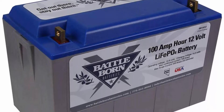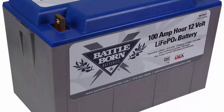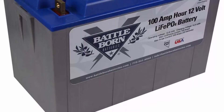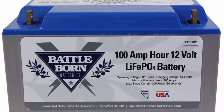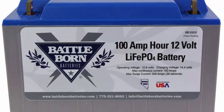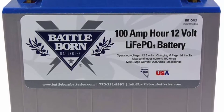Lithium-Ion Technology: unlike lead acid batteries, Battle Born's Deep Cycle Lithium-Ion Batteries have unlimited mounting capability, exceptional longevity, and are more cost-effective. When factoring time and cost into your purchase, lithium-ion battery banks come out ahead every time. Li-Ion batteries can also be safer than lead acid batteries, which have no protection against ground faults.